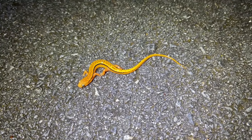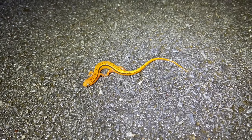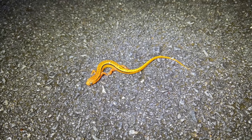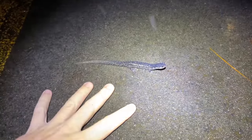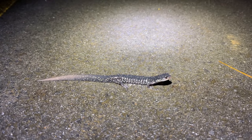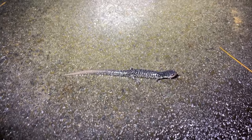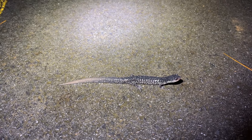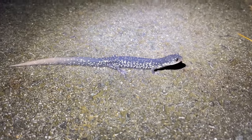It seems like there's at least decent numbers of stuff crossing this road so we might cruise a little bit longer. Here's a nice blue ridge two-line on the road too - that's the most vibrant one we've seen tonight, beautiful colors on it, definitely a more textbook example of this species. There's not a whole lot of salamanders on the road but we are definitely seeing them and we're seeing good diversity - we haven't had two of the same species yet. So we're going to keep at it a little bit longer and hope for that aquatica.